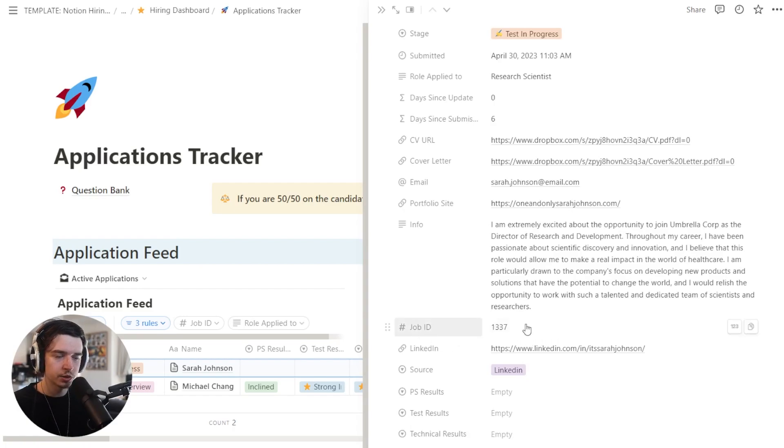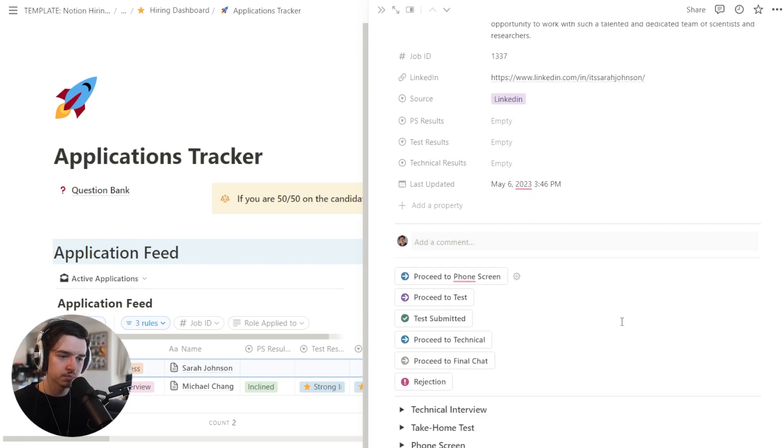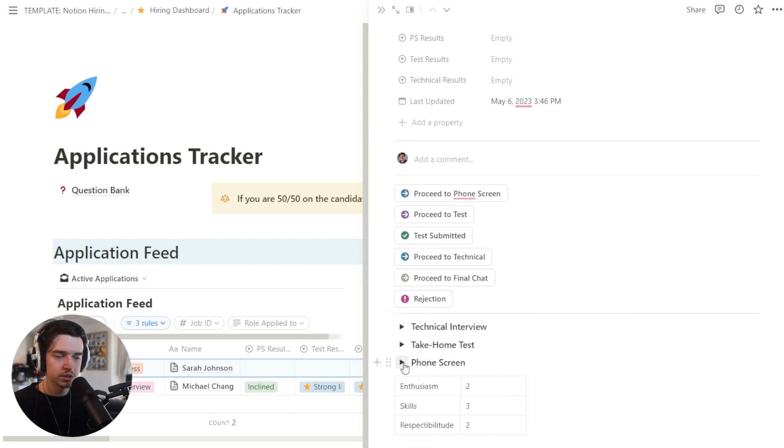Inside here you can also see the job ID. This is something you can do within a lot of application form submission processes — have a hidden field that passes through this data when the form is submitted, even if the applicant doesn't have to enter it manually. An applicant doesn't need to see the job ID, so it's a nice thing to hide with whatever software you're using. Then we have the bulk of it here: the phone screen, the take-home test, and technical interview. Previously we had a separate section for the application feed and a separate section for interviews, but over time we realized it's easier to have everything in one single application feed.